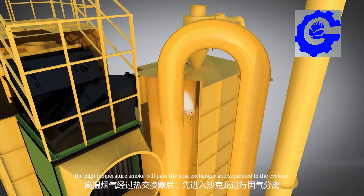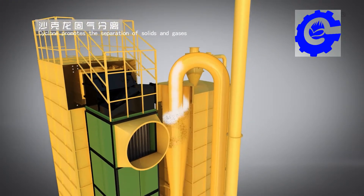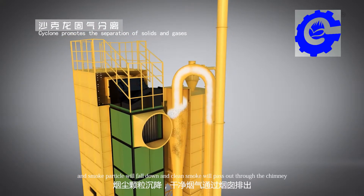The high temperature smoke will pass through the heat exchanger and be separated in the cyclone. Smoke particles will fall down, and clean flue gas will pass out through the chimney.